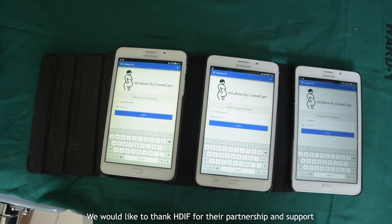Dimagi would like to thank HDIF for their partnership and support, as well as AFTA and PrenMAT, our partners in implementation, and each facility that we've worked with for their part in making M-Labour a possibility in Tanzania.